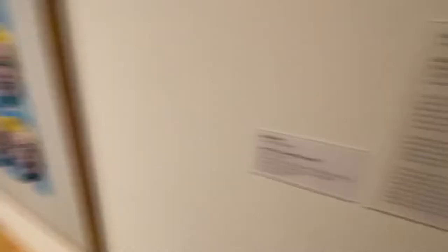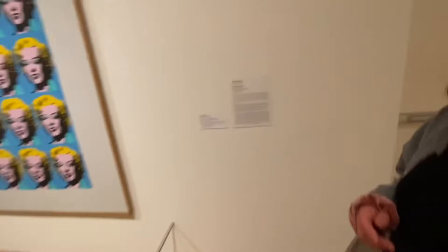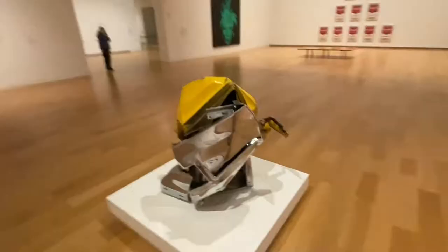I don't know what this next one is though. I think that's it right there. It's an automotive part. His name is Skull Angels, done in 1974, acquired in 1975. His name is John Chamberlain. It's kind of an Andy Warhol-ish kind of thing, you can kind of see it.